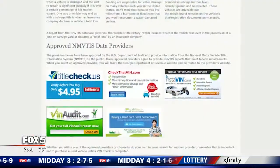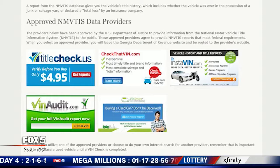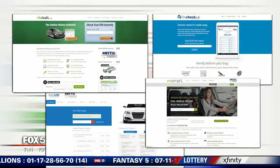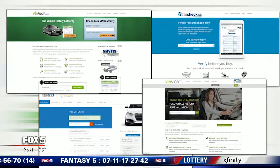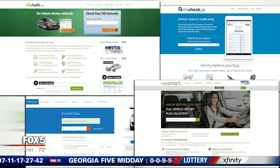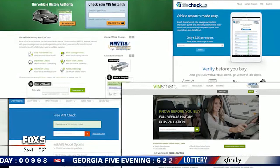The state's link accesses approved data providers that link into a national database. It's not free, but it's also not pricey either — we're talking about five bucks. These data providers meet federal reporting requirements, so they are deemed safe sources. I'll have a link on my Facebook page, Dana Fowl Fox 5, so you can check that out.